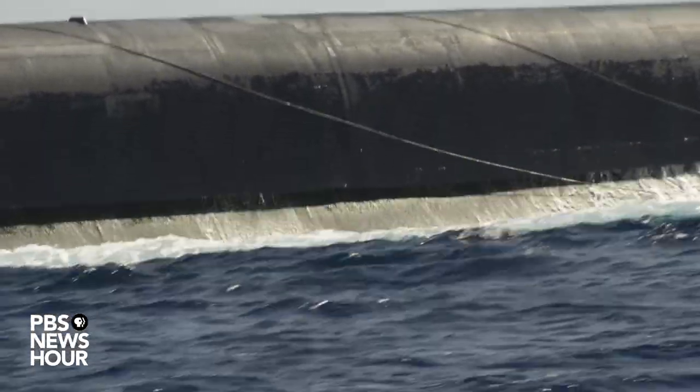Now have you ever thought about — and you must have because this is your job — what would happen if you had to do this one time and it really wasn't a drill? We do think about it. It's definitely not something we want to happen. Nobody on the boat wants it to happen, but it's important that we train for it because if tasked, we're going to execute that mission. There's no doubt in my mind that we will execute it.